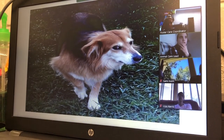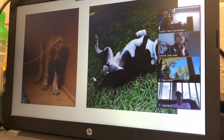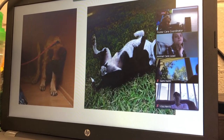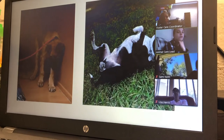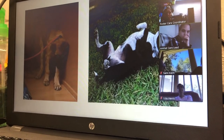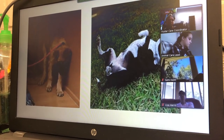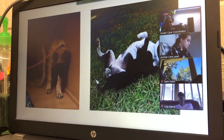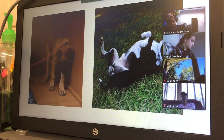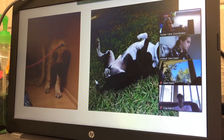Question: Should you pet a dog that is showing those signs? You shouldn't — most people do. In a video I was going to show, there's a dog tapping out and the person is trying to pet them, and the dog snaps at them multiple times. Unfortunately technology and I don't get along.